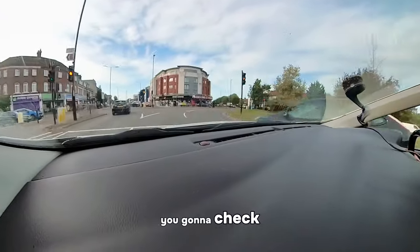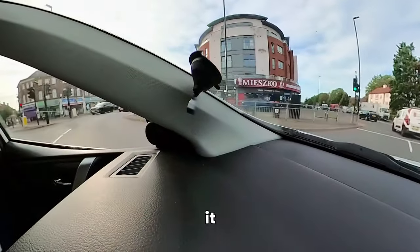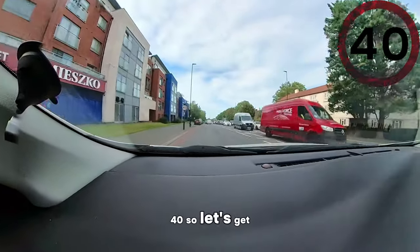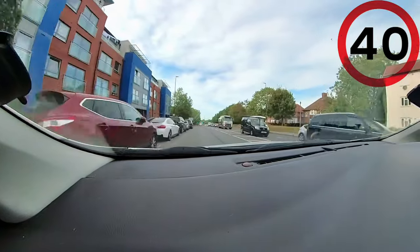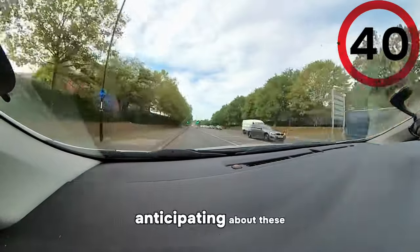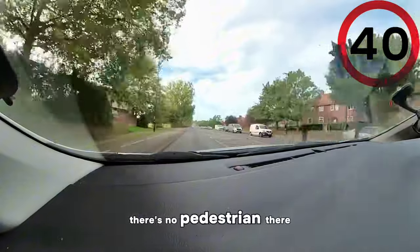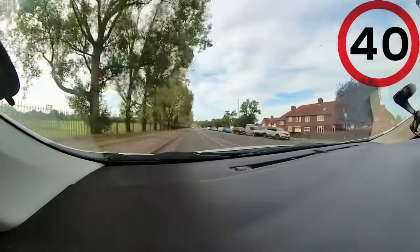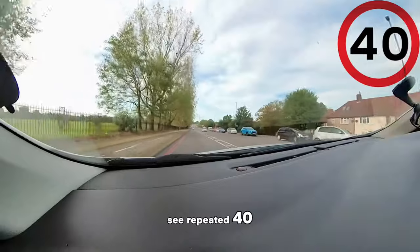Which mirror are you going to check? The left one. Tell people what you're doing. You're slower then. Keep going. Now look at the speed limit — what do you see? 40. So let's get our speed up. What are we anticipating about these traffic lights? They may turn. Obviously there's no pedestrian there, but still you want to anticipate. And there you see repeated 40 signs.